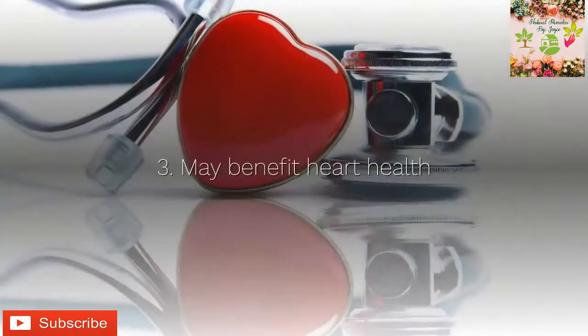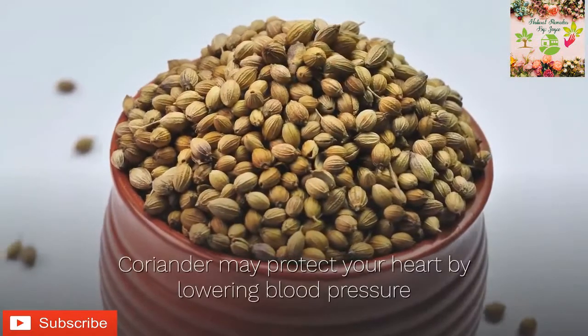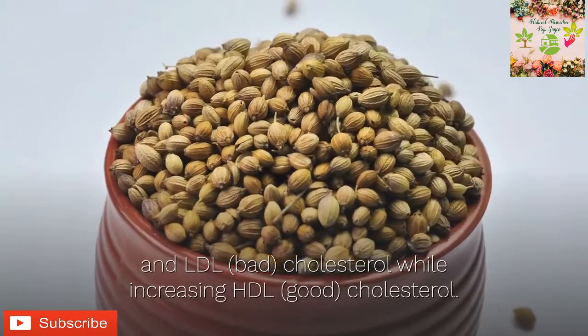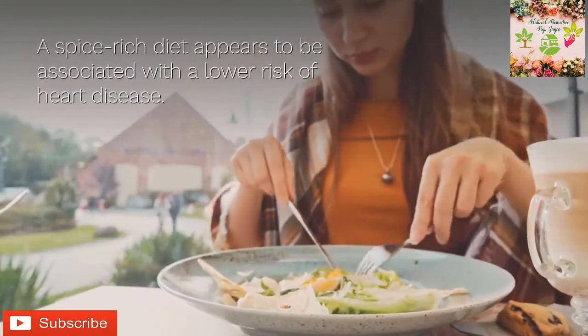Three: may benefit heart health. Coriander may protect your heart by lowering blood pressure and LDL bad cholesterol while increasing HDL good cholesterol. A spice-rich diet appears to be associated with a lower risk of heart disease.